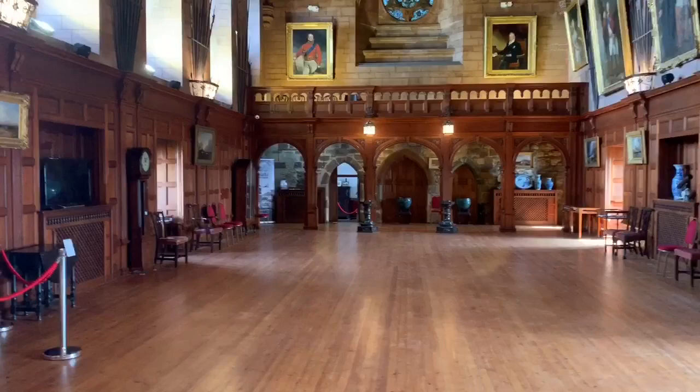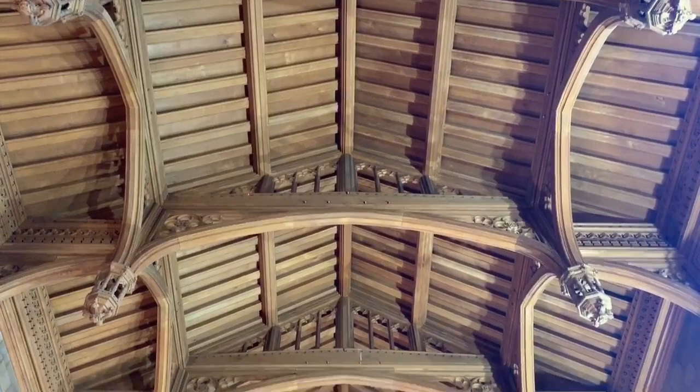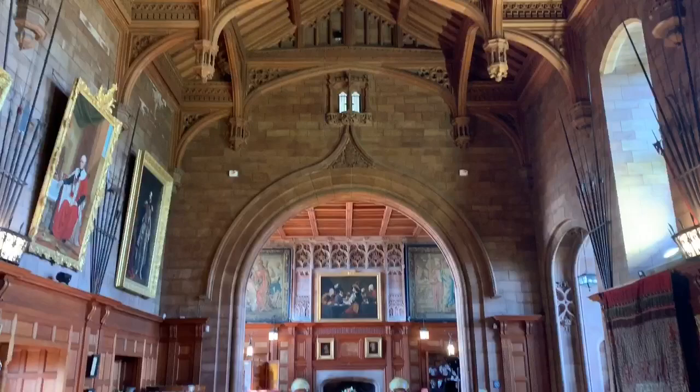The roof in this hall is spectacular. It is classed as a false hammer beam and is made from teak that came from Thailand, then called Siam. The King of Siam, a good friend of Lord Armstrong, who visited Bamburgh, is said to have helped carve some of their intricate design. There is not a single bit of metal in the roof.